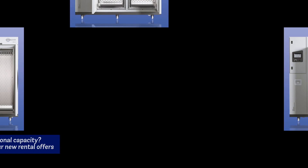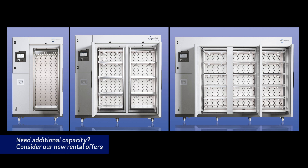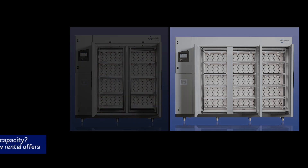We now offer unique options for short, medium or long-term chamber rental for a defined time and cost. This means no more costly investments in facilities that over time no longer meet scientific requirements.